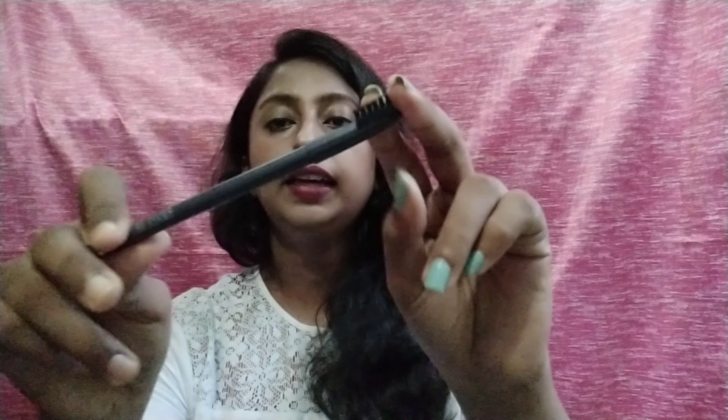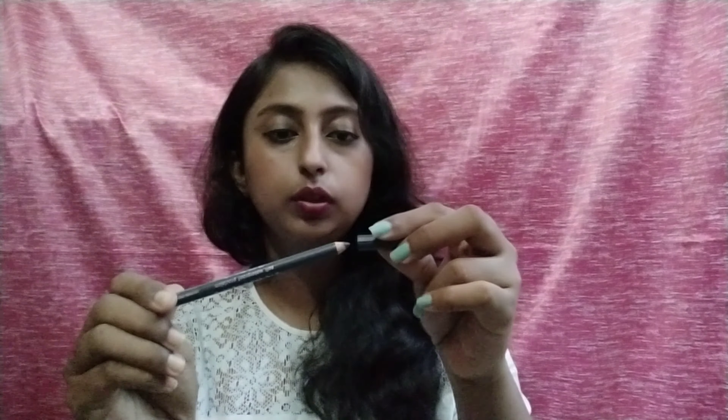Next, I purchased the Swiss Beauty Eye Pencil in the shade Dark Grey. It is a 1.8 gram product, so you don't have to sharpen it — just use it directly. This is a pocket-friendly product. Swiss Beauty's majority of products are budget friendly and beginner friendly, but the quality is very good. The pigmentation level is very beautiful and since it is dark grey and not black, it creates a more natural look.